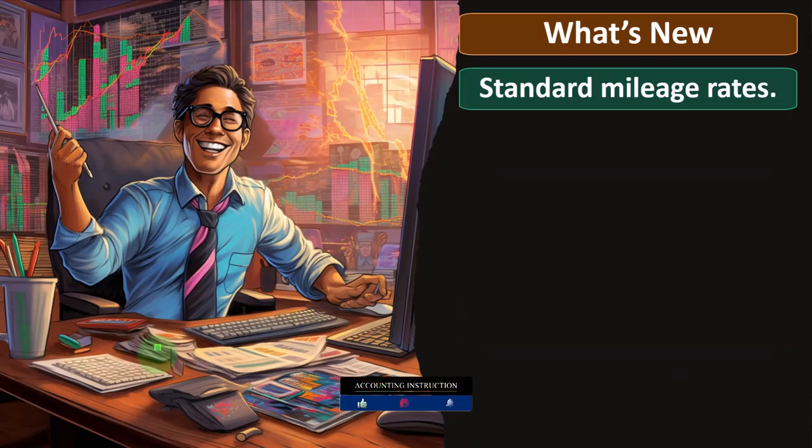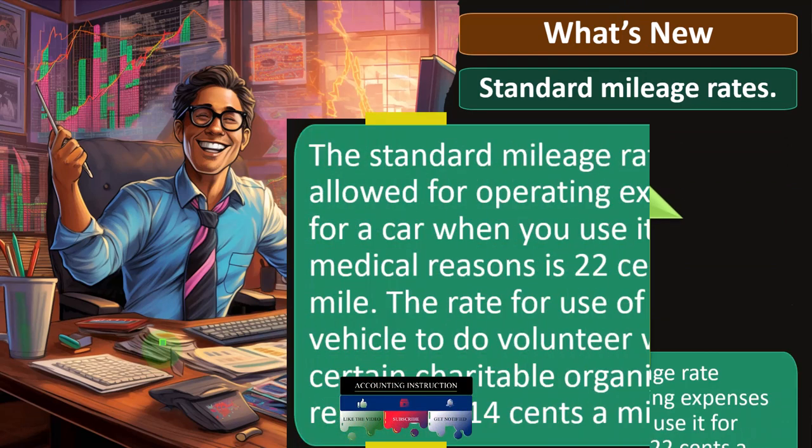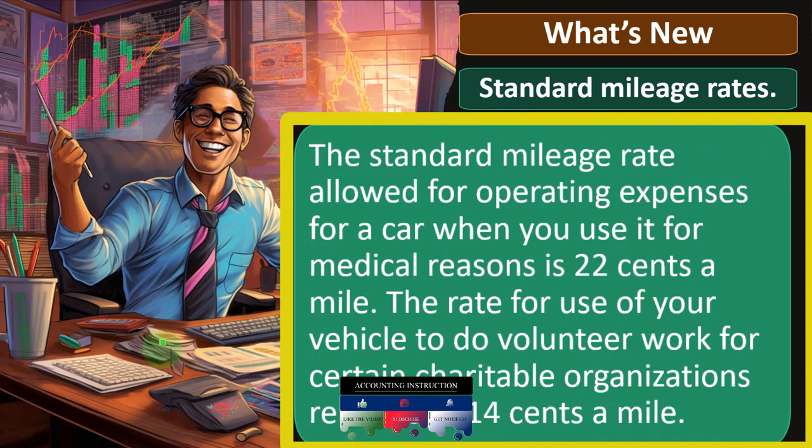So what's new with the form? You've got the standard mileage rate, which is something updated regularly. Note that there are different mileage rates depending on the purpose of your driving, because they're actually in different parts of the code.